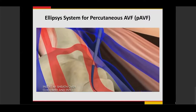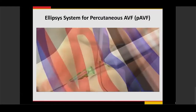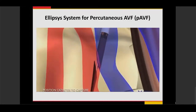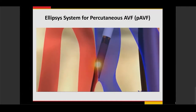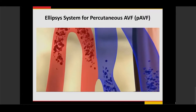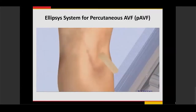After removing the inner dilator, the Ellipsis catheter is placed over the wire, with one portion entering the artery and the other going into the vein. It acts like a spot welder, using thermal energy to burn and fuse the artery and vein together — all under ultrasound guidance with no X-ray or fluoroscopy. This creates an anastomosis between the two vessels, allowing blood flow from the proximal radial artery into the perforating vein and into the superficial system of the arm, creating an arteriovenous fistula. The anastomosis is then ballooned, everything is removed, and the patient leaves with a bandage.